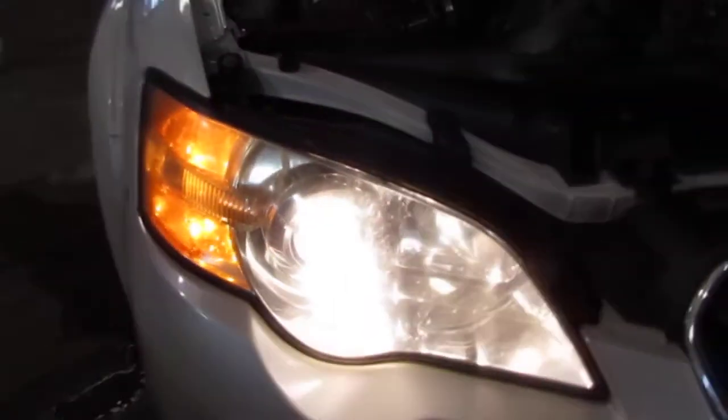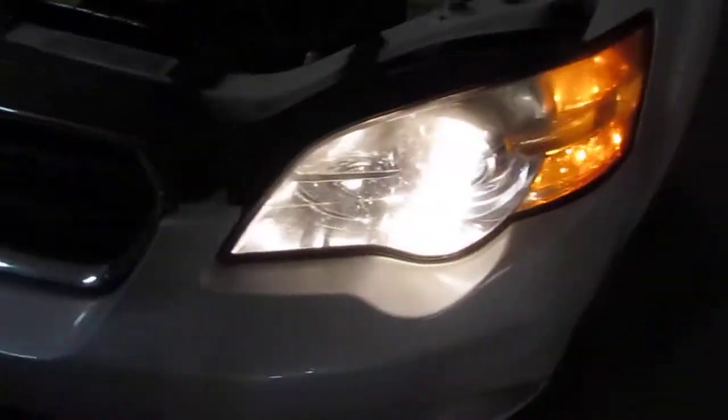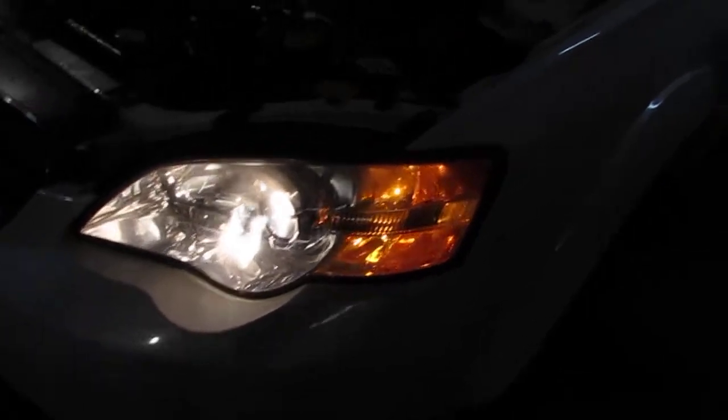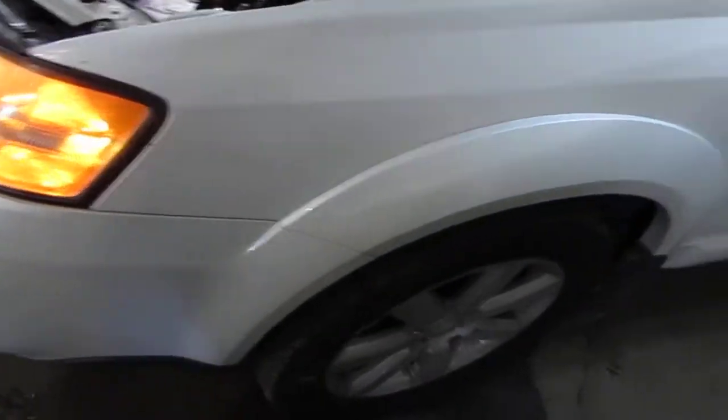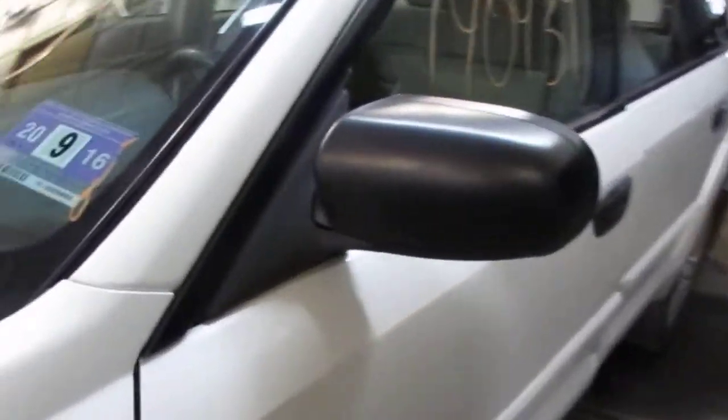The vehicle does still have a good passenger side headlight as well as a very nice front grille and driver side headlight. It also has a very nice driver side front fender as well as a good power factory driver's door mirror.